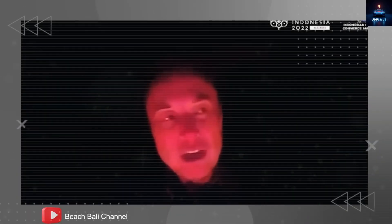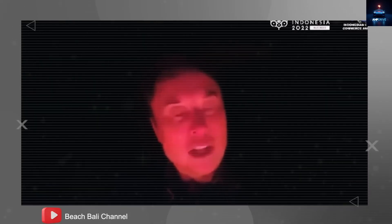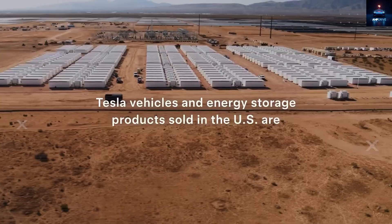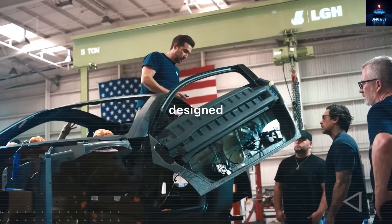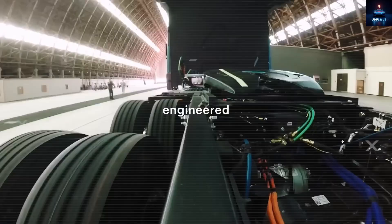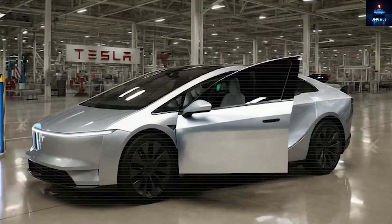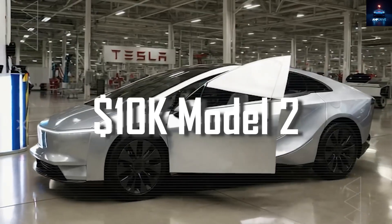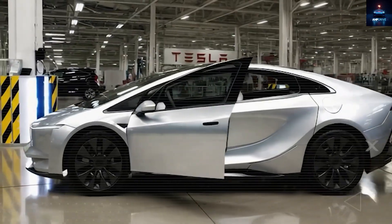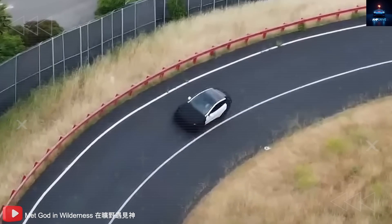Elon Musk once said, 'We do think that making a much more affordable vehicle would make a lot of sense and we should do such things.' For a long time, that felt more like a dream than something real. Tesla stayed quiet — no prototypes shown, no tweets about it, no public updates. Many fans began to wonder if the $10,000 Model 2 was ever truly in the works. But out of nowhere, the silence started to break.